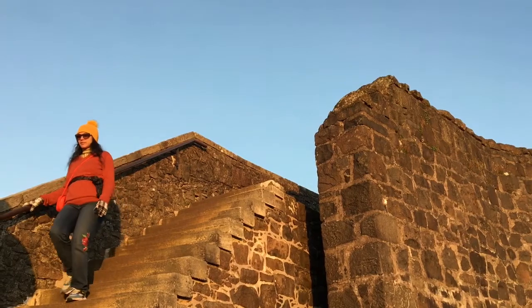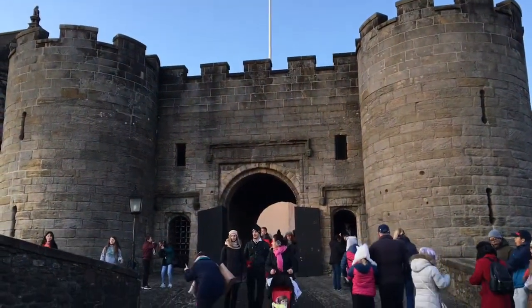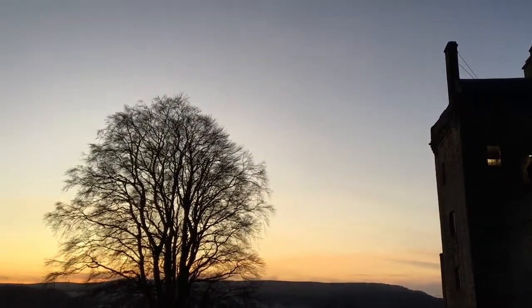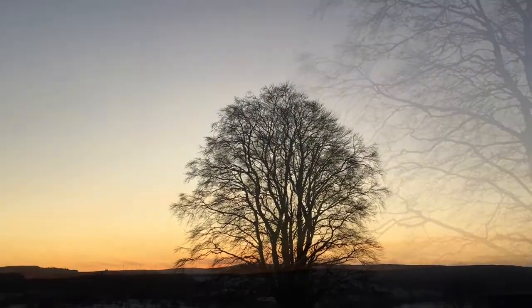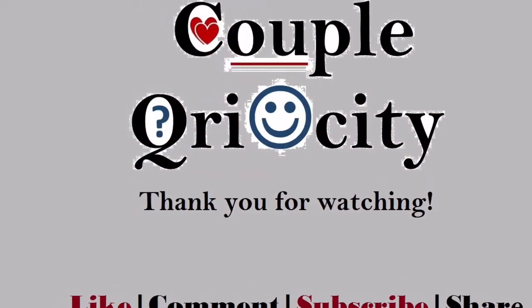With this note, I would like to close this video. Hoping to get your feedback. We will meet you soon with a new video and a new destination. Till then, take care. Bye-bye.